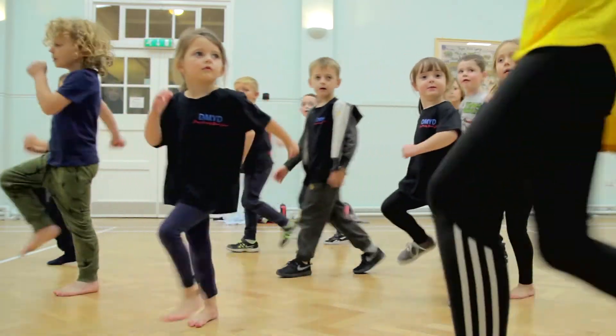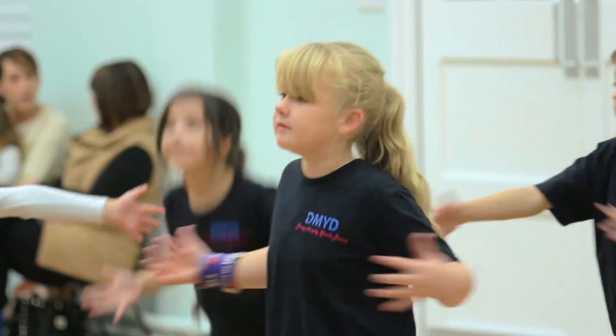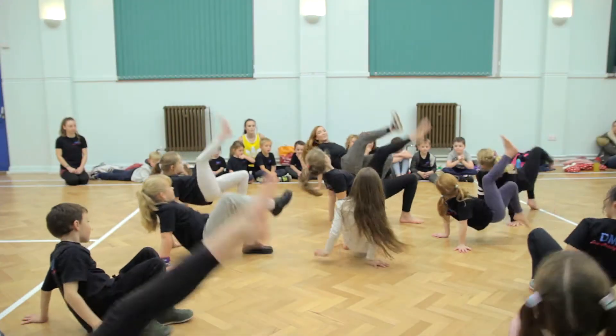Street dance is a great opportunity to improve rhythm, dynamics and confidence. In this class your child will learn street dance routines and simple tricks. Body isolation is a key aspect to street dance, with simple steps performed in complicated combinations, and good performance is key.